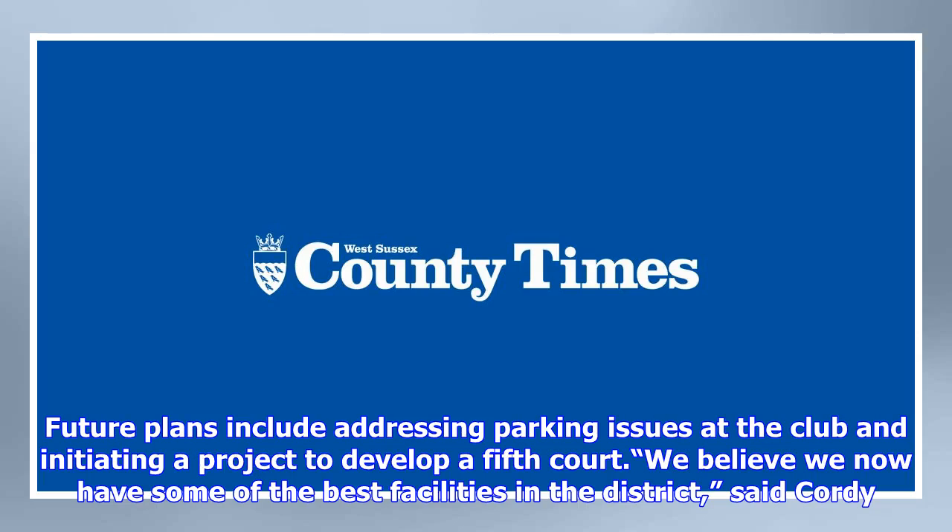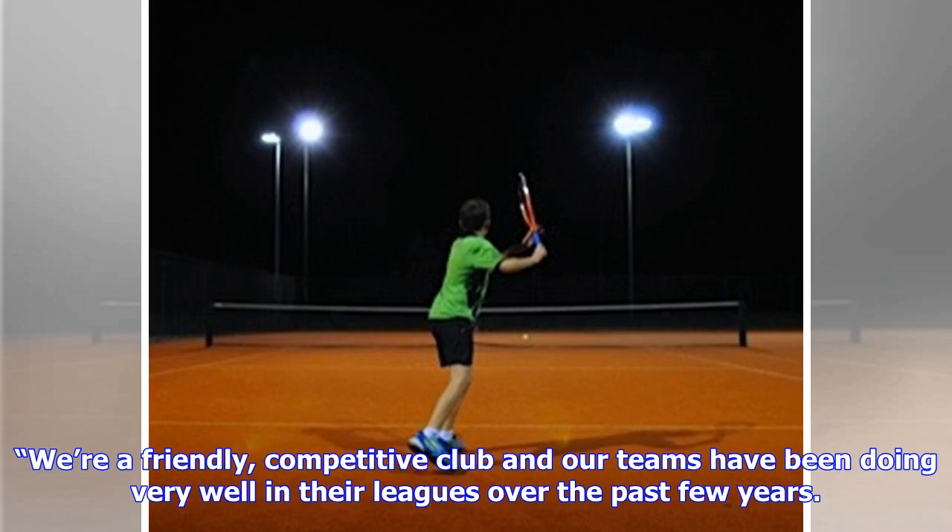Future plans include addressing parking issues at the club and initiating a project to develop a fifth court. "We believe we now have some of the best facilities in the district," said Cordy. "We're a friendly, competitive club and our teams have been doing very well in their leagues over the past few years."